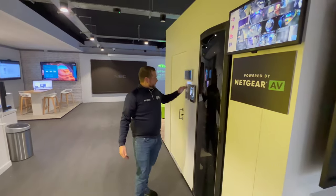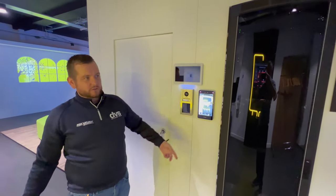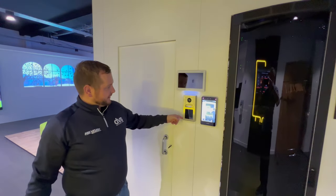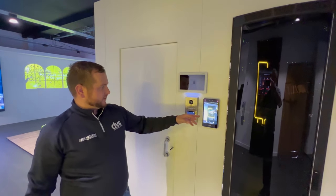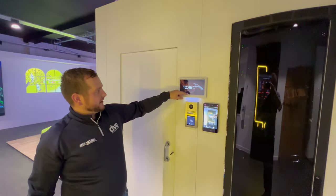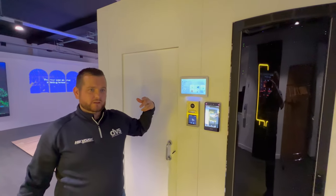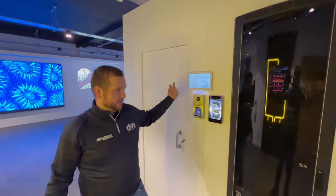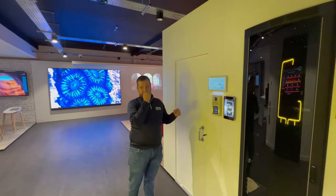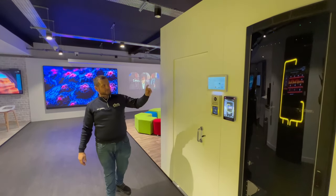We've got a PoE face recognition unit — an access control terminal with QR code, PIN, face, and card. There's a stainless steel intercom with co-branding, and both are able to brand alongside a smart Android-based indoor station which can have third-party apps. This intercom and access control system is market leading — very innovative technology.